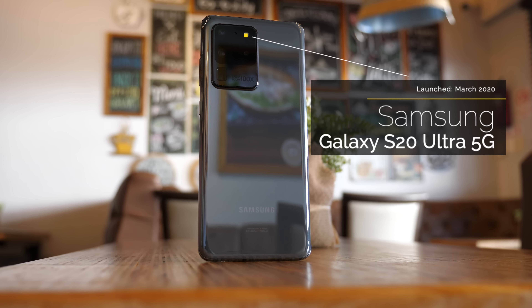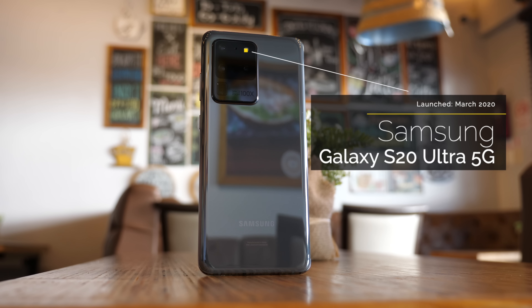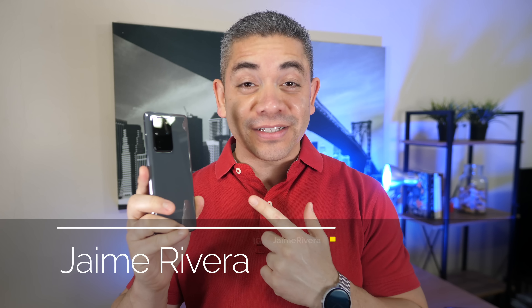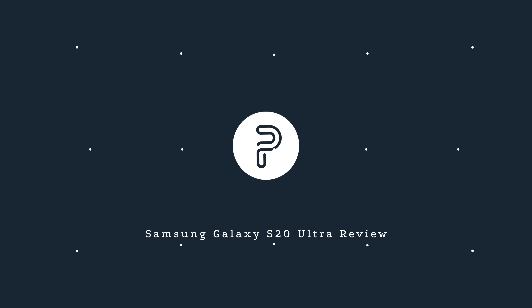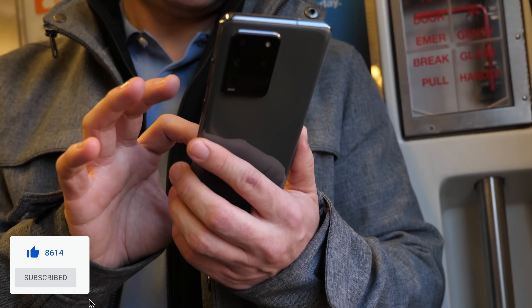If you're going to use the name ultra, your device has to be better than the best, and I think the time has probably come. This is the Galaxy S20 Ultra — what Samsung dubs as the phone that's going to change photography, and which they believe is ultra enough for you to shell out the price of a high-end computer. After testing it for the last couple of weeks, I've got a good idea of what it is and what it's not. I'm Jaime Rivera with Pocket Now, and this is our Samsung Galaxy S20 Ultra review.